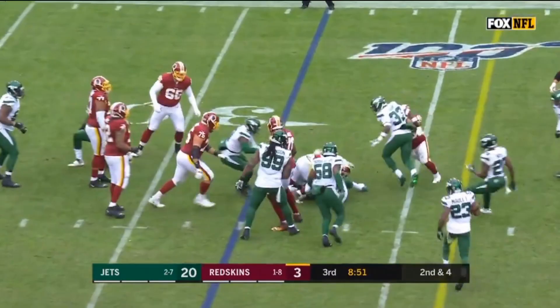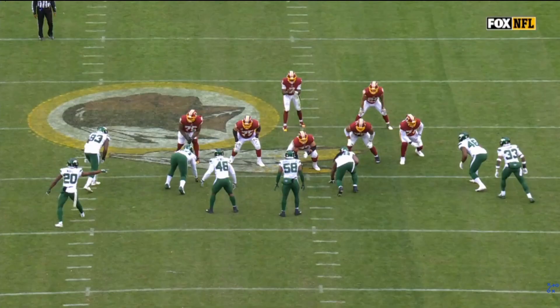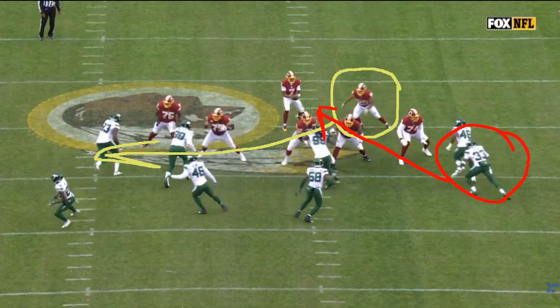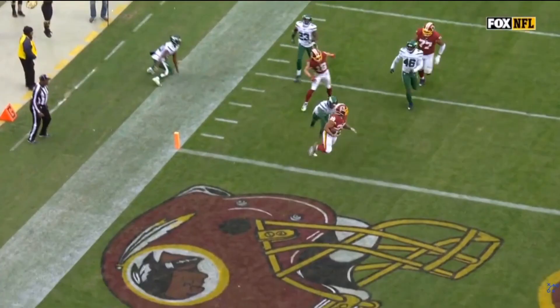The Redskins are way behind and need to find a way back into this game with 10 minutes left to play. On 1st and 10, the Jets blitz Jamal Adams, who gets a direct shot to Haskins, but the rookie quarterback makes a wise check down to an open Geis. Geis breaks to the outside, shows off his 4.4 speed, then slows down to taunt the last defender on a 45-yard breakaway touchdown — Washington's first trip to the end zone in this game.